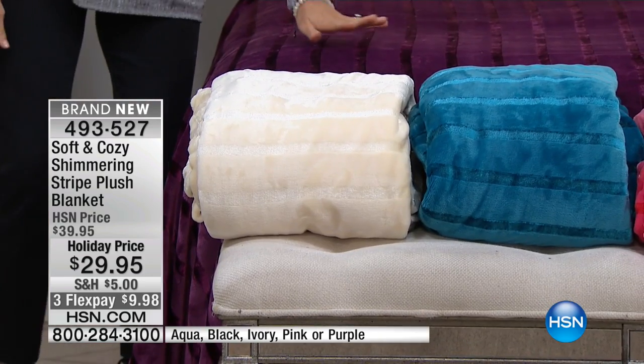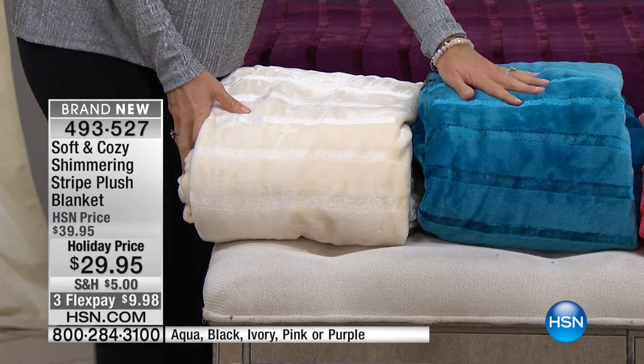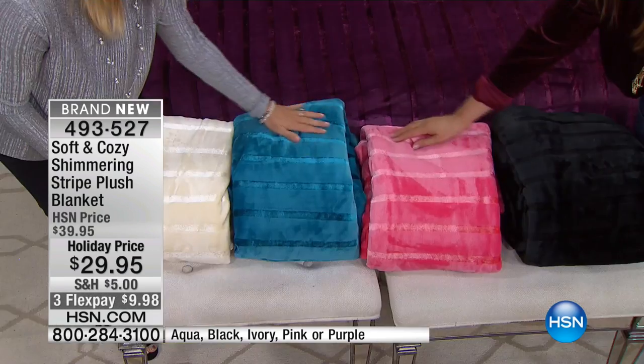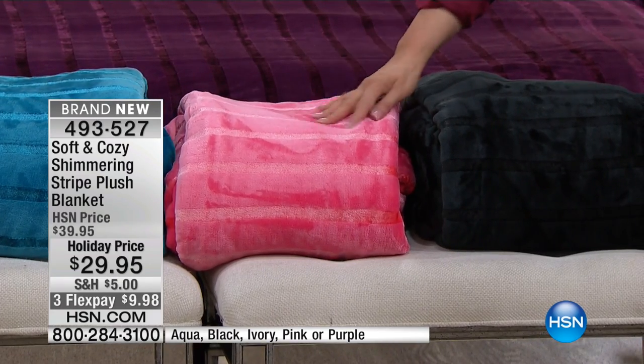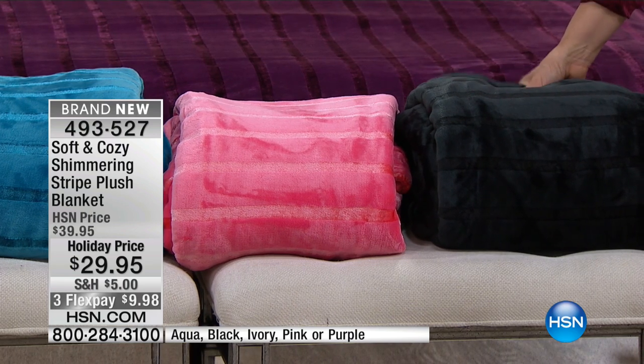This is the purple — it's Soft and Cozy so it will stay this color, you don't have to worry about fading. The colors are the purple, the ivory, this beautiful aqua — look at how plush that is — and we're calling this pink but I would say coral. I would definitely say coral, it's absolutely coral. And then this is the black.